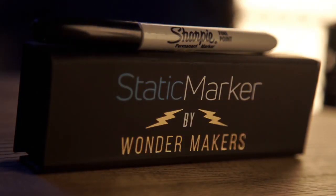Shock your spectator with Static Marker by Wondermakers right now.